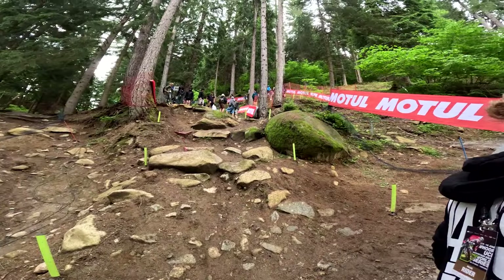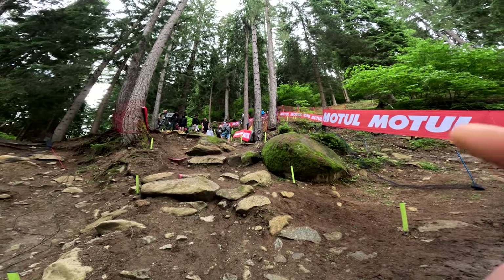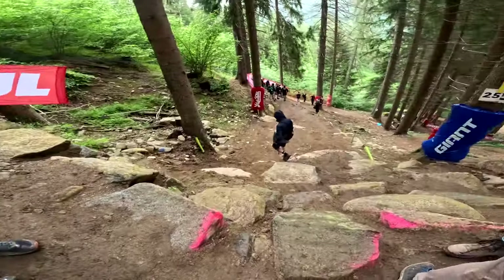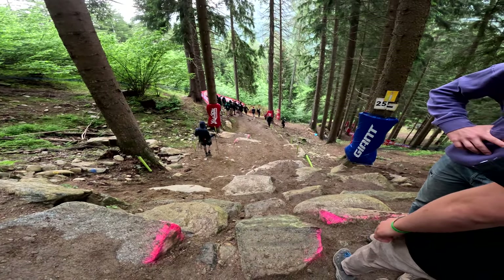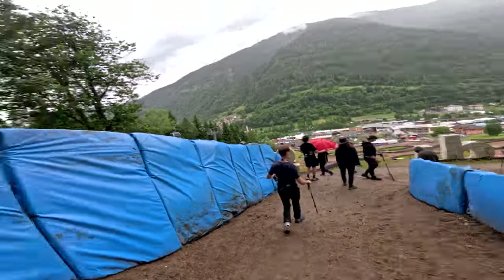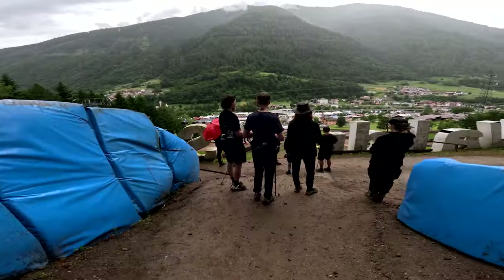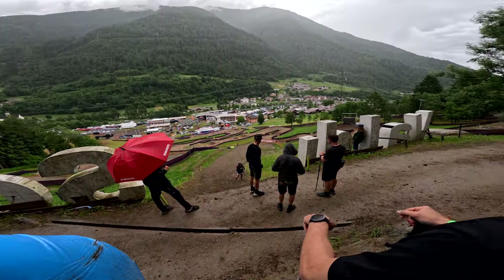So we've made it to the roughest bit of track. It's coming way slower this year because there's a chicane just right there, and they filled up all of this too, so it's a bit easier than a couple of years ago for sure.